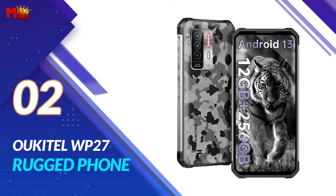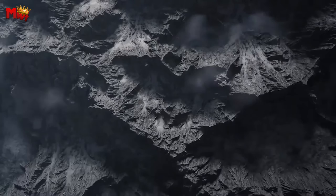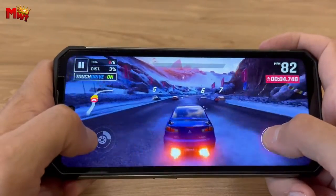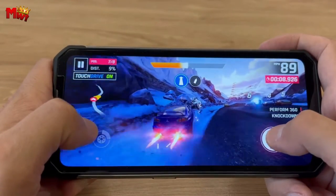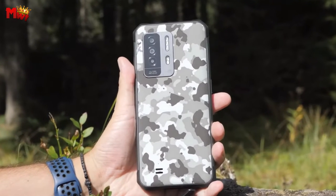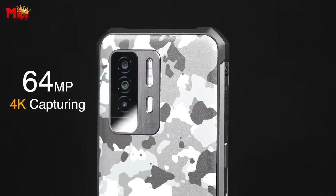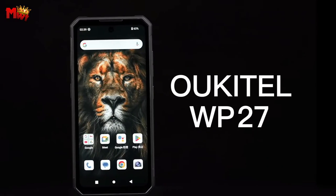Number 2, the Oukitel WP27 Rugged Phone. Let's talk about the display — the WP27 boasts a massive 6.8-inch FHD+ screen, perfect for unleashing your inner beast and conquering whatever comes your way. Designed to be your companion in adventure, with IP68, IP69K, and MIL-STD-810H certifications, it's waterproof, dustproof, and shatter-resistant.